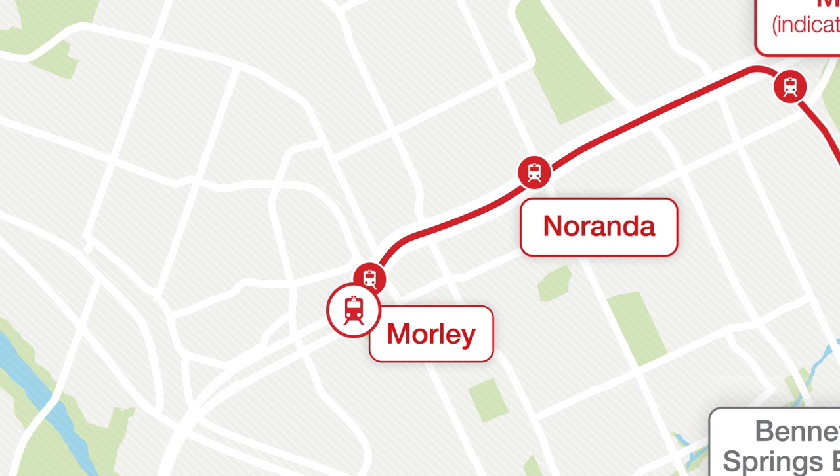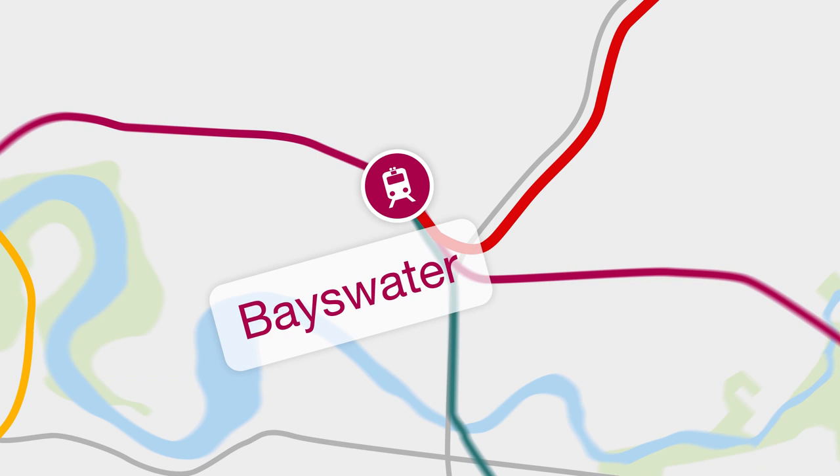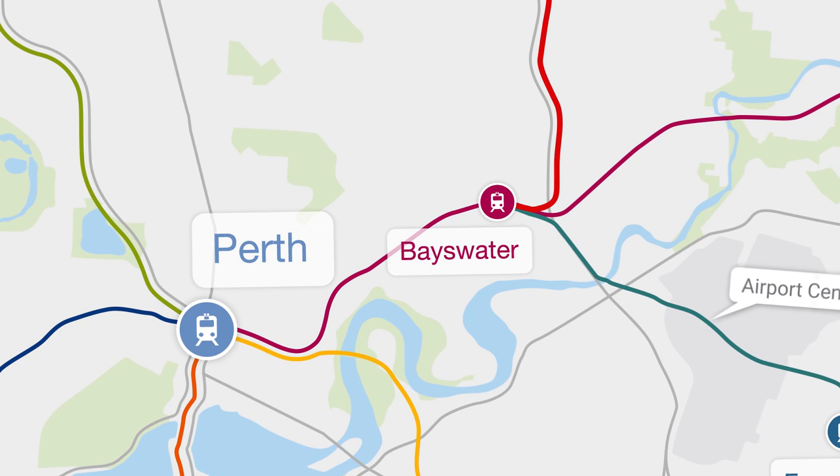It's now full steam ahead to the new Bayswater Station, where passengers can continue on their journey to Perth or connect to the wider rail network to get to places like Perth Airport, Optus Stadium, Fremantle and Mandurah.